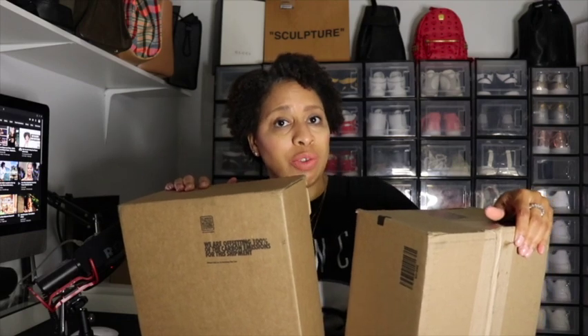If you guys want to see what's in both of these boxes, stay tuned. As I talk I'm gonna rip open the first box. I was on Nike perusing and I saw something that I put on my wish list — I was like, oh these are really cute.